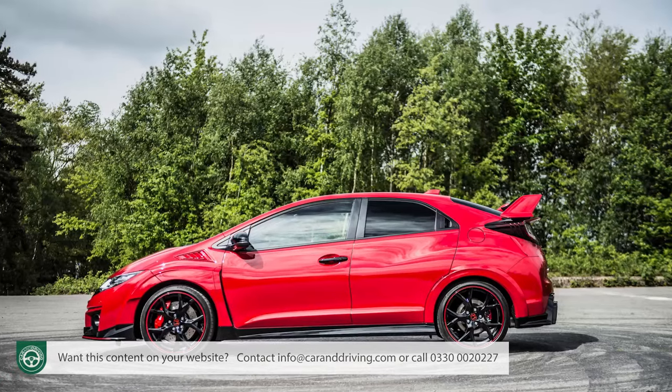Many Type R buyers will want to find the extra £2,000 for this better-specified GT variant. The last FK2 generation version was the first five-door Civic Type R, and with this FK8 generation car that remains the only body style available. Unlike rival shopping rockets from BMW, Volkswagen, Audi and Seat, Honda isn't offering a paddle-shift automatic gearbox option — but that's okay. If you really are a typical Type R enthusiast, you're going to want to swap the cogs yourself. In fact, the feel of this car's six-speed manual shift is one of the best things about it.